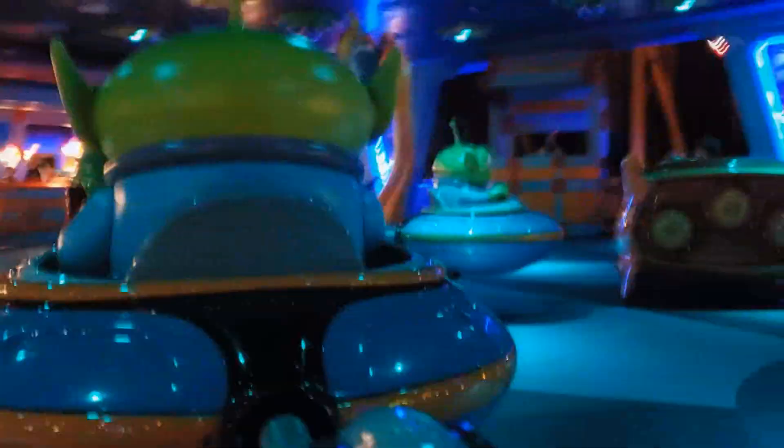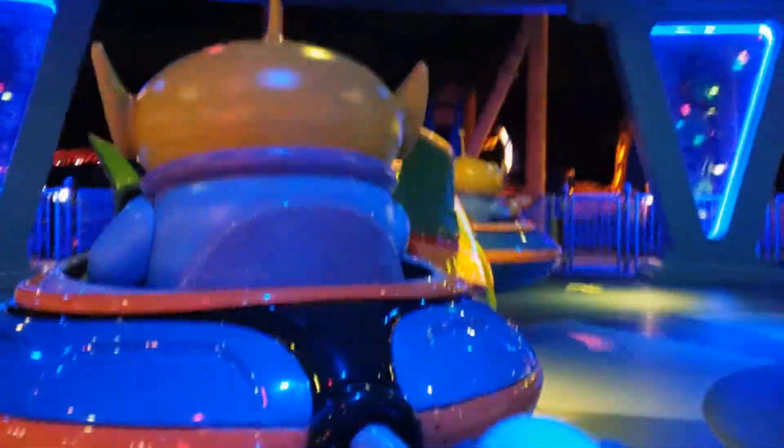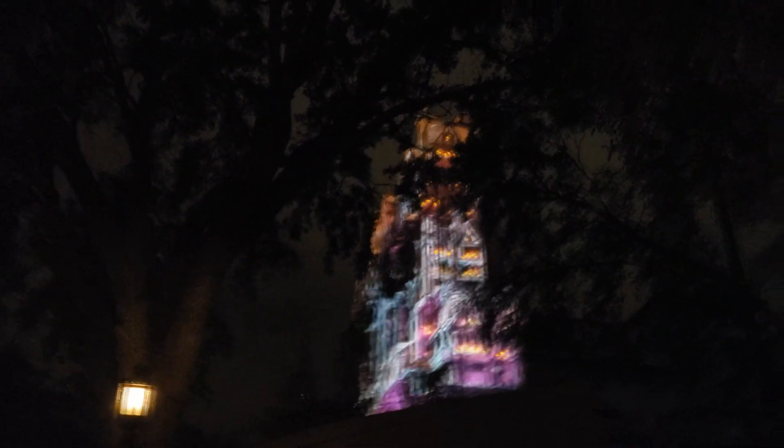Onward to Hollywood Studios, where we find a similar situation to the other Skyliner-accessible park. There are four holiday overlays here, but maybe three depending on how you want to count the last one. As the park icon, Tower of Terror is given the Sunset Season's Greetings projection that plays throughout the night every night of the season.